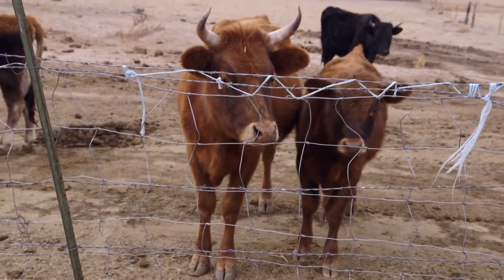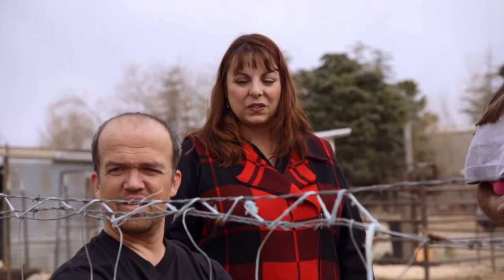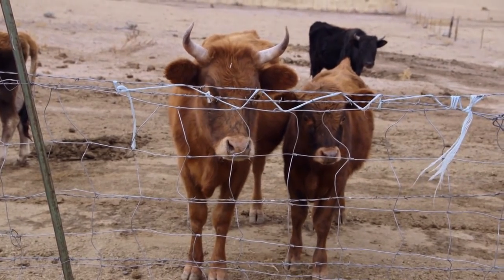These guys are tiny. They look super manageable. Richard and Laura have a small breed of cows that we're looking at, and they might be easier to manage. What do you think? I like them — they look easier.